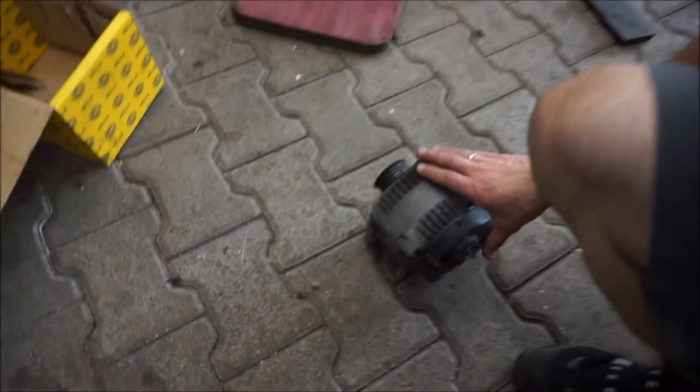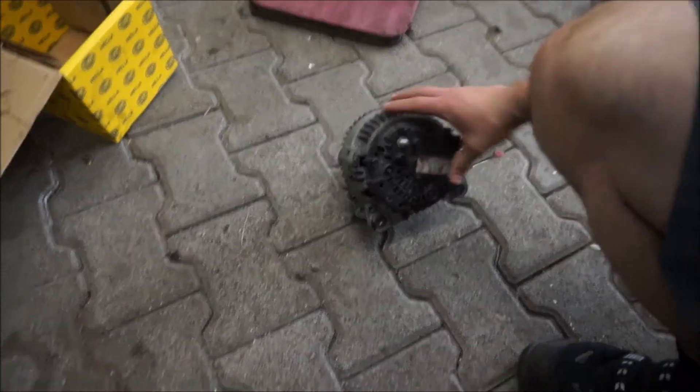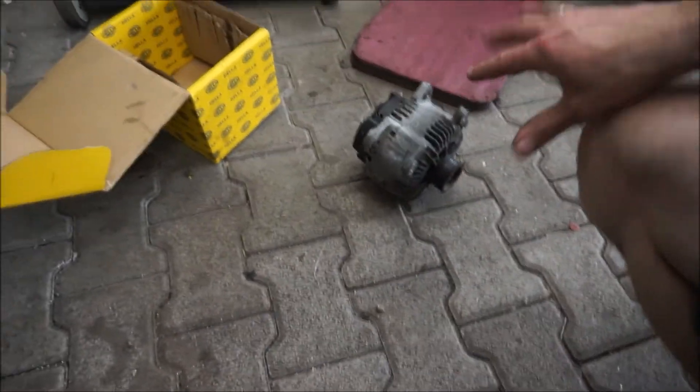Die Lichtmaschine – die alte liegt gerade hier am Boden. Hat einfach nicht mehr die Leistung gebracht. Hat es aber wohl vor einem Jahr schon mal leicht angedeutet. Heißt, bei einer Messung kamen nur 12,8 Volt. Also hat sie sich schon etwas angekündigt, aber da agiert man dann vielleicht doch noch nicht ganz so drastisch und schnell, weil man ja nicht unbedingt immer Bock drauf hat. Ja, solange sie lädt, lädt sie halt.